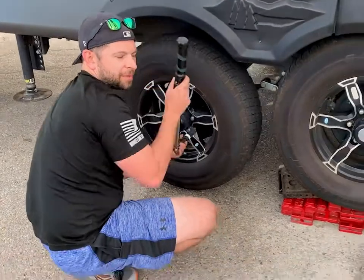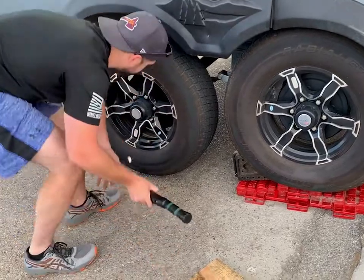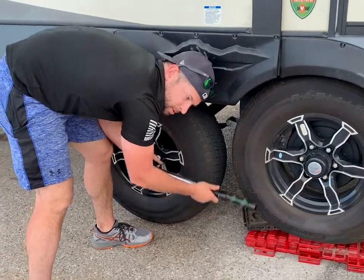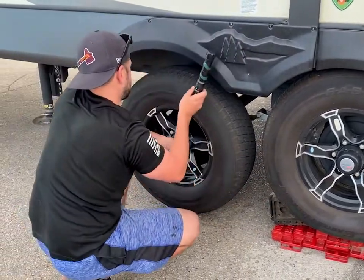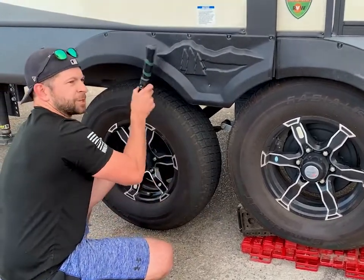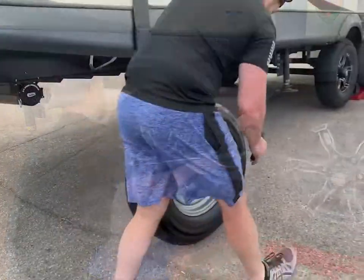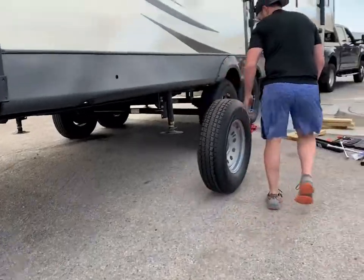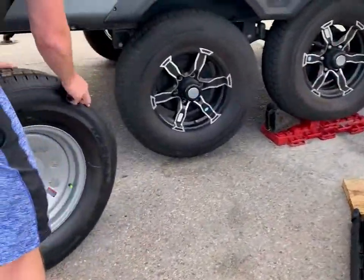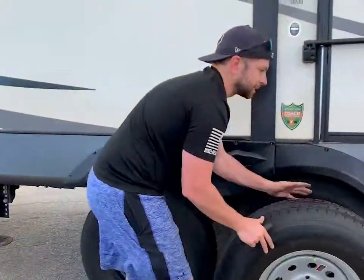My tire iron — my four-way — I couldn't find it, which reminds me I need to put things in better places so I can remember where everything is. I thought it was in the front. Don't we all have four-ways — didn't we get one for every vehicle? Okay, so they are the same but they're not the same — you can tell it's got a different rim, not a pretty rim. It's obviously a spare.